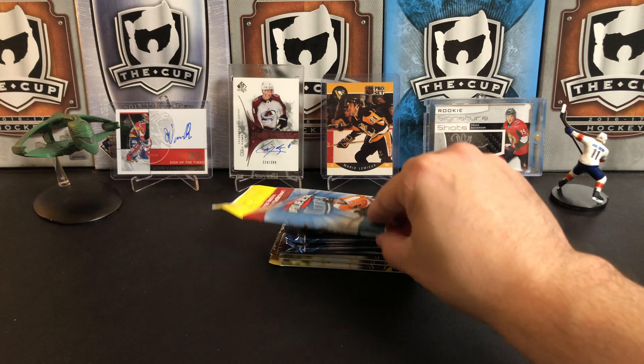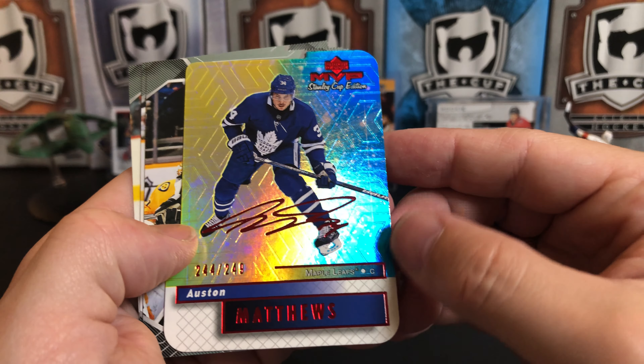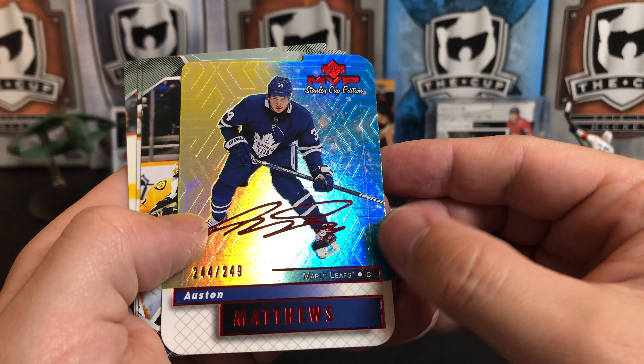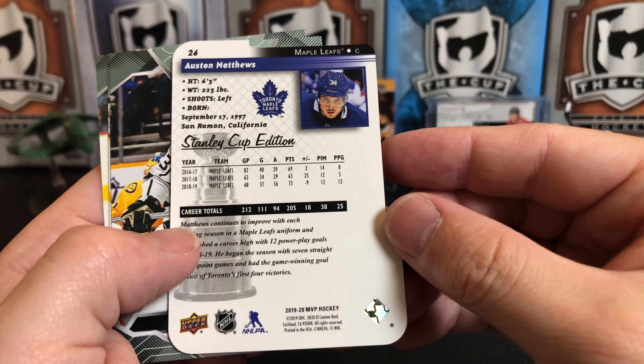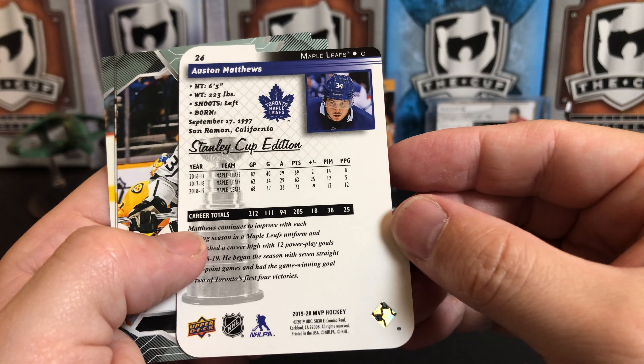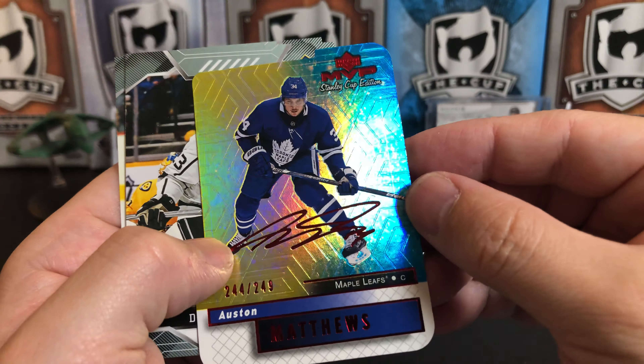And even better than that as far as the hobby goes — Auston Matthews Colors and Contours, this is a Stanley Cup edition die-cut numbered 244 out of 249. That's really nice with the foil on those. Also Dustin Brown, Drew Doughty, and Tyler Bertuzzi.